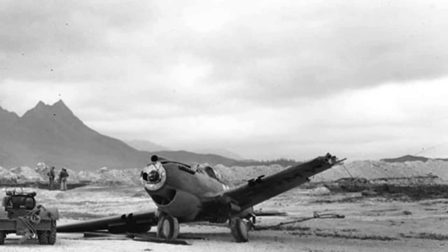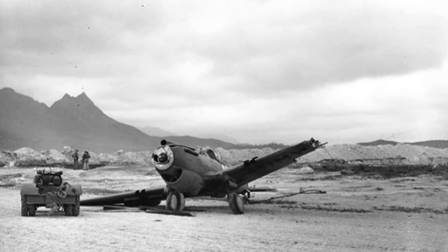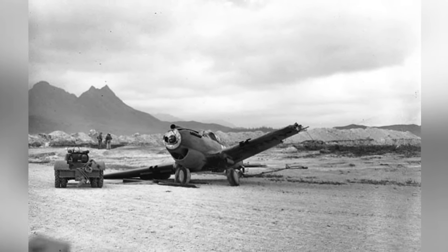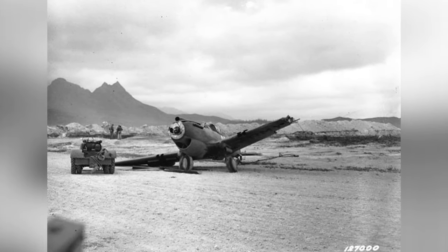A photo of a P-40 Warhawk plane that got damaged in a little accident while it was moving on the ground. It happened at Bellows Field in Oahu, Hawaii on December 8, 1941. This is the third photo in this series.